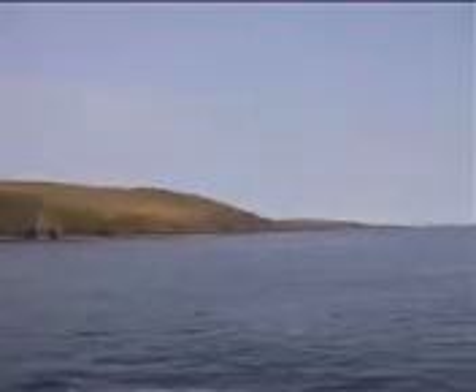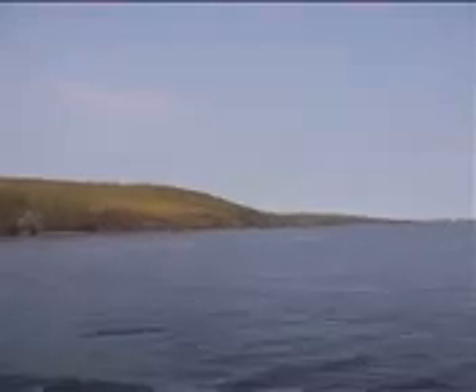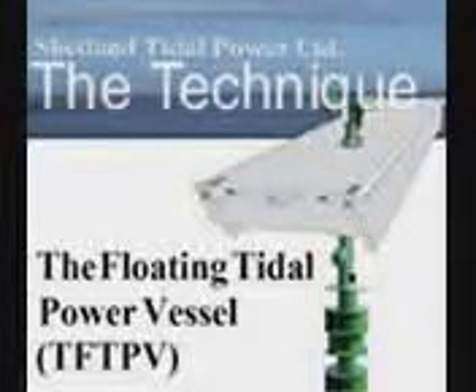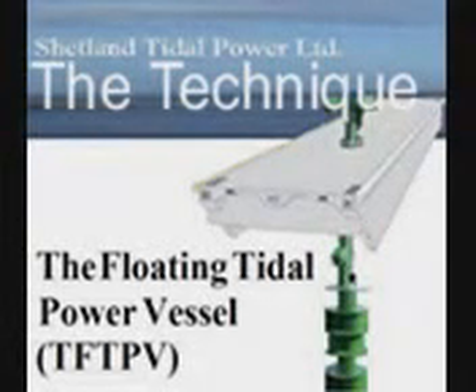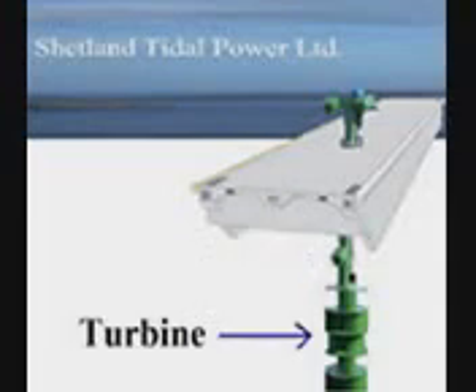This is the Bluemull Sound in Shetland. This is the Floating Tidal Power Vessel, built on a floating concrete platform. This is the turbine that will take power from the tidal current.